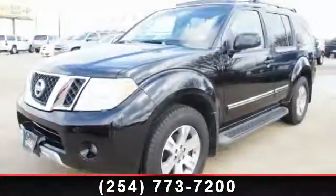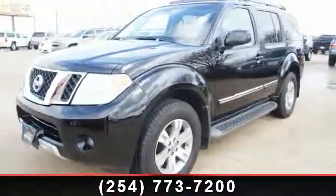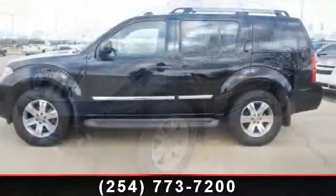Presenting the 2008 Nissan Pathfinder LE. This may be the set of wheels you've been looking for.